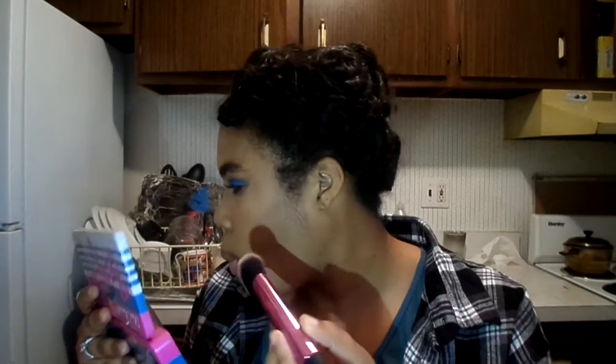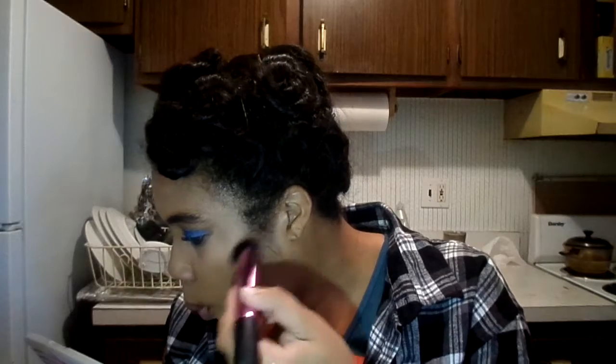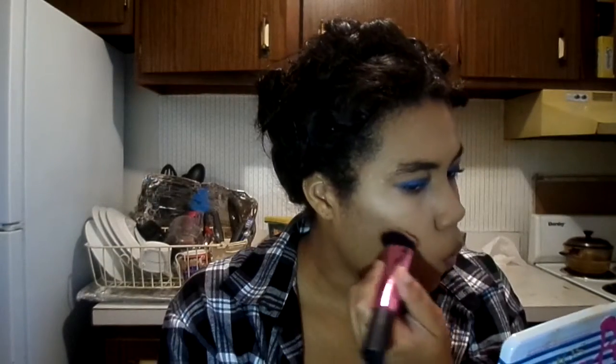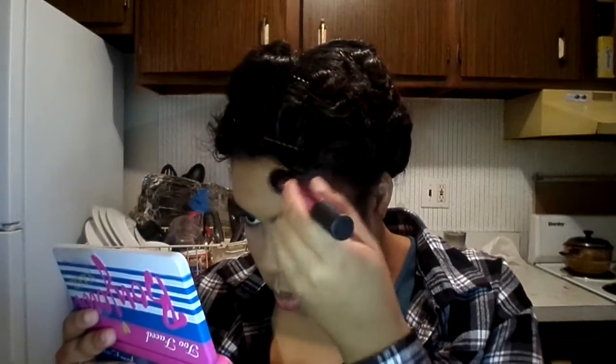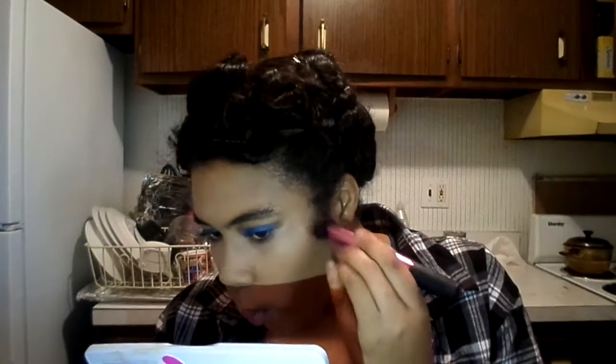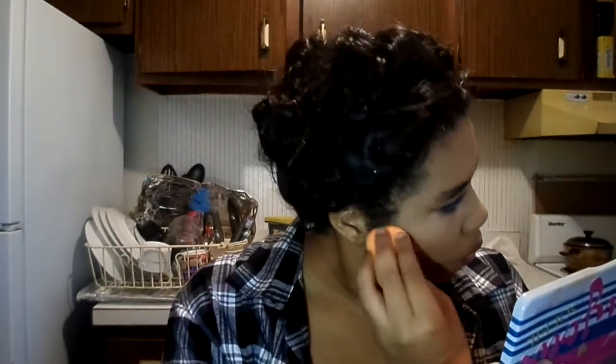Mattie's got such a nice face and such good structure. I personally really want to contour this face, so to satisfy myself I'm going to contour slightly with the Too Faced Chocolate Soleil Bronzer, and then blend it out to make it look more natural. Also, let me do the tiniest bit of blush with the Milani Baked Blush in Coralina, which I love.